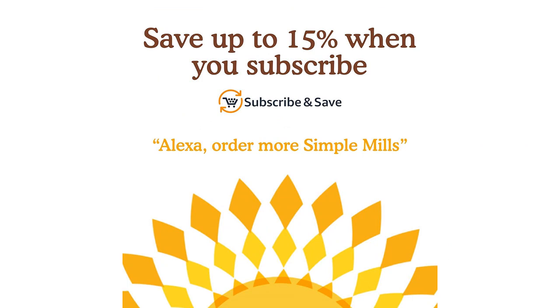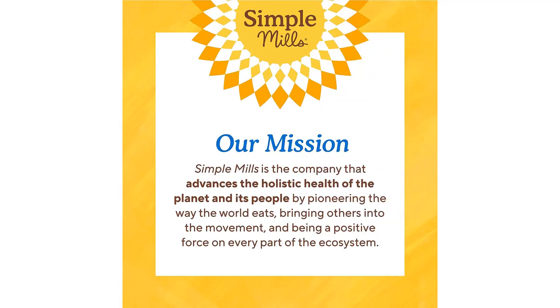The packaging is also convenient. Each pack contains 4.25 ounces of cookies, which is enough for a few servings. It is resealable, so I can easily take them on the go without worrying about them getting stale.